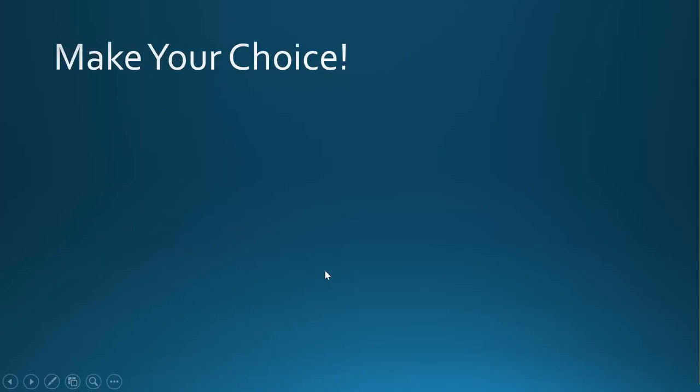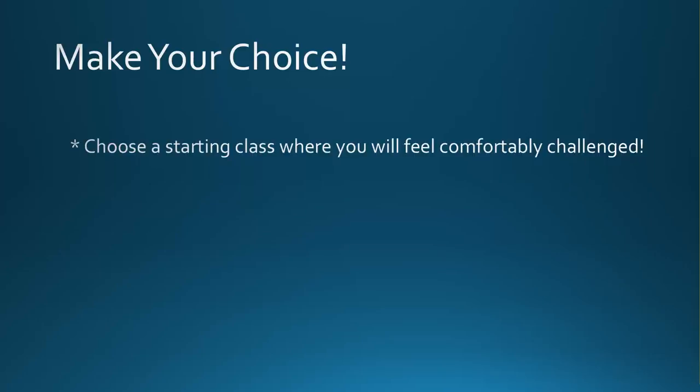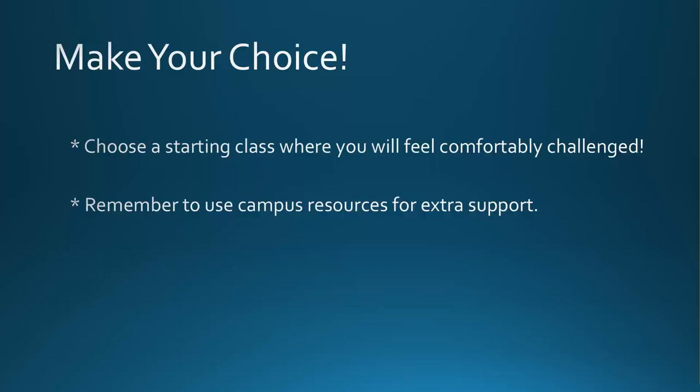I hope this helped introduce you to the math options that you have available to you. It is now time to choose a class that will mark the beginning of your math pathway. You want to choose a class where you will feel comfortably challenged. You don't want to choose an easy class where you've already learned the material — that will add extra time and money to your educational plan. But don't choose a class where you've never learned the prerequisite skills you will need, or your course will be a frustrating struggle and you may not be as successful.